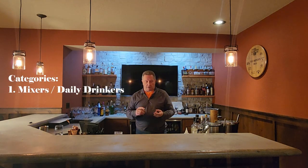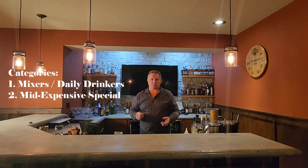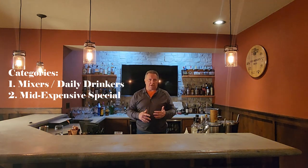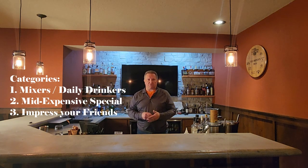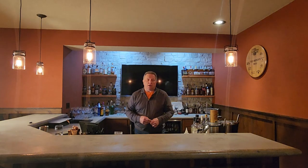Three categories I am making are: mixers and inexpensive daily drinkers, the mid to expensive — those are the neat pours once a week, things you really want to savor for special occasions — and then finally the impressive bottle for that one special friend who comes over. You want to impress them and this is the bottle you pull out and share. And then a bonus category: the barrel proof — my favorite barrel proof. That's why I'm coming up with six bottles.